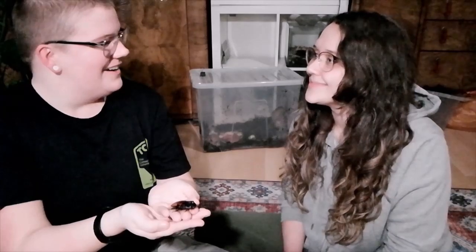And now I just love all bugs so much. I can tell! Thank you so much, Anna, and hopefully we'll see you on another episode of Wild Wednesdays. Thank you so much for having me. It's always a pleasure.